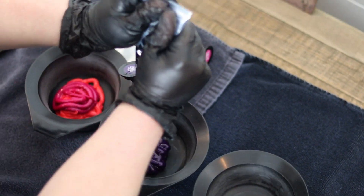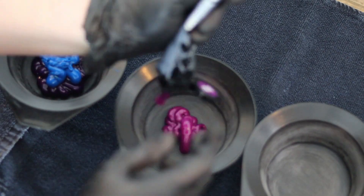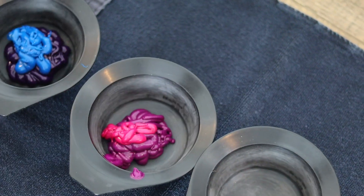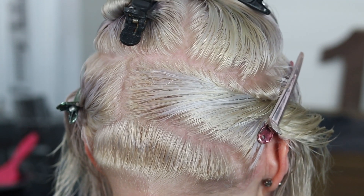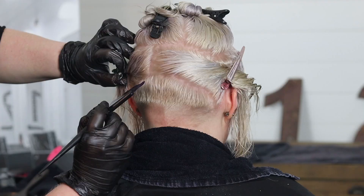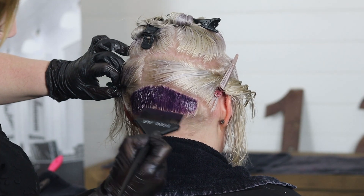Especially when I'm working with blondes, I always like to take the fading into consideration. I know that if I use purples and pinks, as fashion colors do fade over time, the purples will fade out to a nice silver and the pinks will fade out into a manageable color. It'll still be pretty as it fades — going from very vibrant pink and vibrant purple, it'll fade out to a blush pink and a silvery purple.